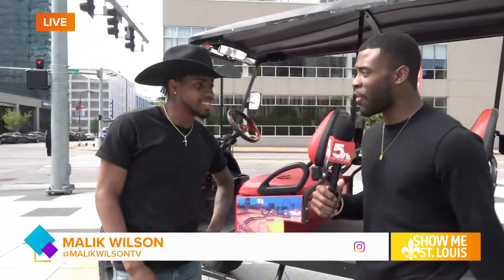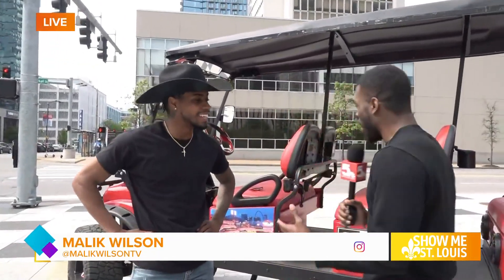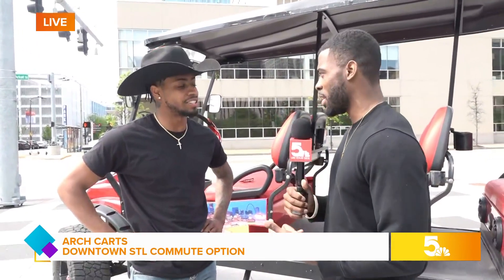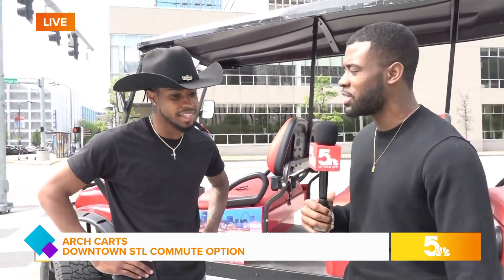I'm joined here with my friend who is the owner of Arch Carts. My name's Cody. So listen, Arch Carts is the nice new thing here in the city, getting people from point A to point B and all around. So talk to us about how long you guys have been around and why you brought this here to the city.